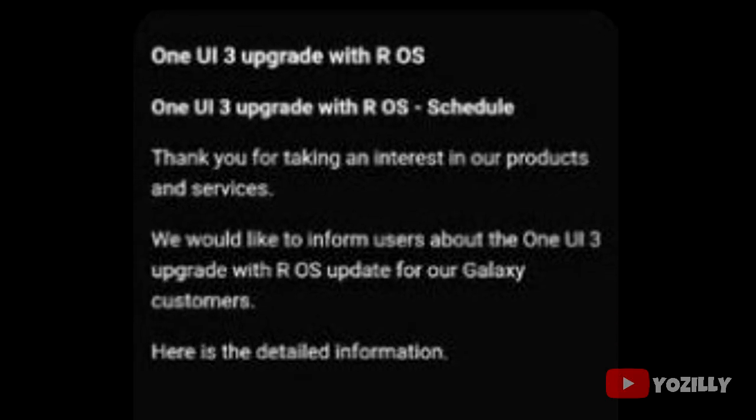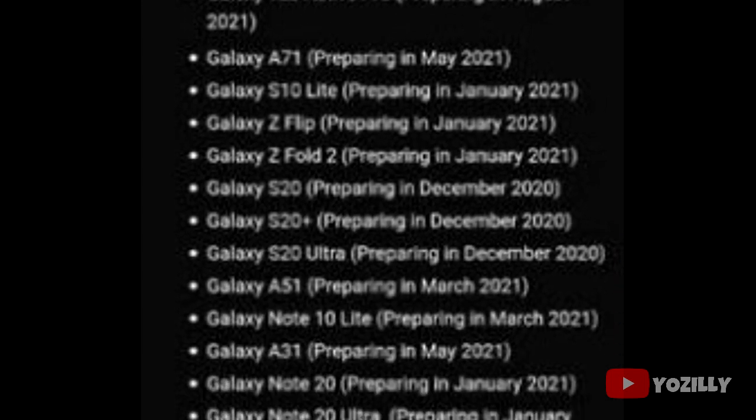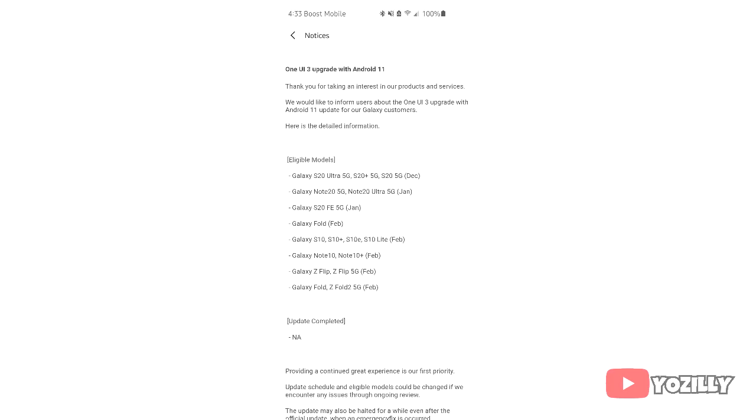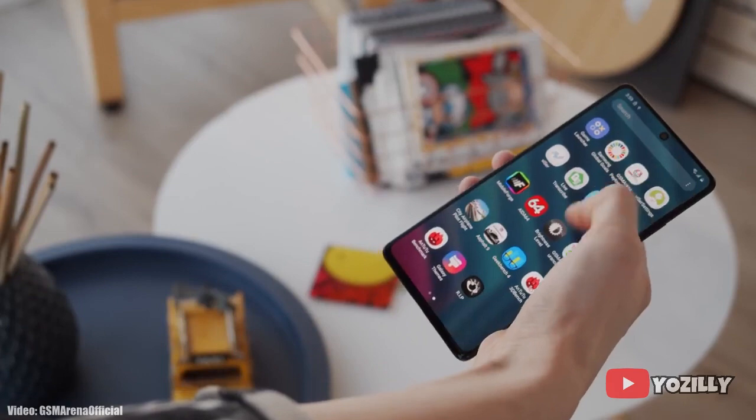Samsung has released the official list of all the smartphones that will get the Android 11 update with One UI 3.0 on top. There are different lists with just one month difference — in some regions the update will roll out in January 2021 and in other regions it will roll out in February 2021.